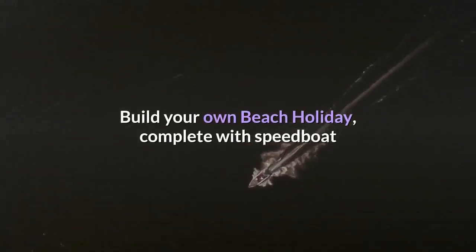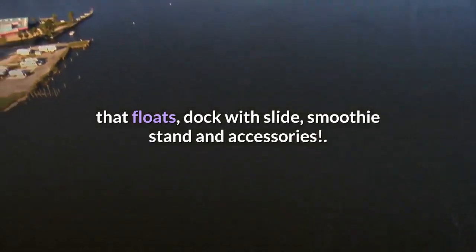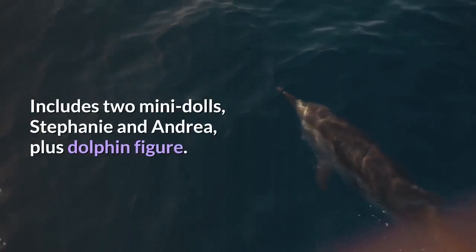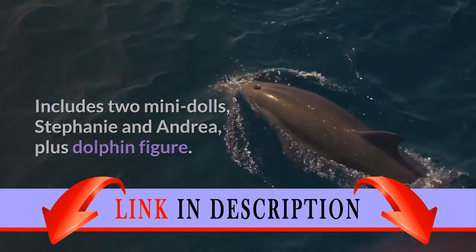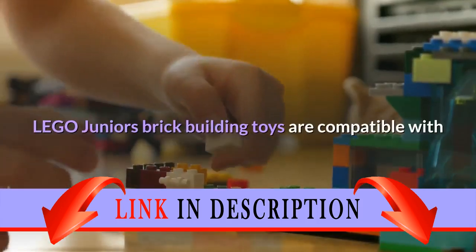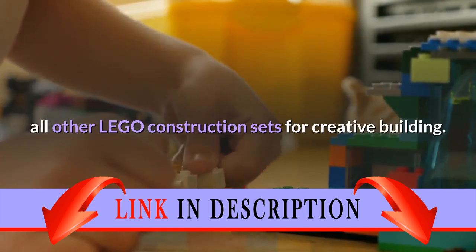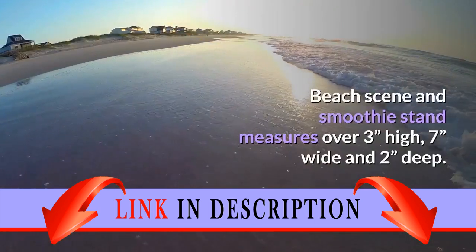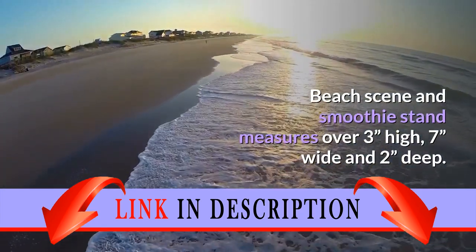Build your own beach holiday complete with speedboat that floats, dock with slide, smoothie stand, and accessories. Includes two mini dolls, Stephanie and Andrea, plus a dolphin figure. LEGO Juniors brick building toys are compatible with all other LEGO construction sets. The beach scene and smoothie stand measures over three inches high, seven inches wide, and two inches deep.